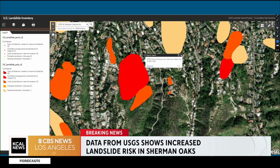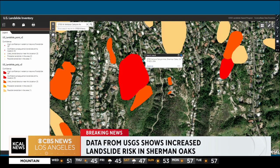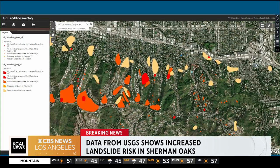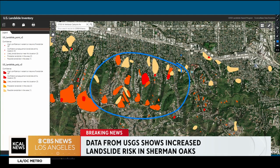This area is basically right where that landslide happened this morning. If you zoom out a little bit further, you can see multiple places in this area of Sherman Oaks have red and orange bubbles. These are all areas that are potentially at risk during rainstorms or earthquakes. The U.S. landslide inventory says earthquakes have caused landslides here before, as well as periods of heavy rain.